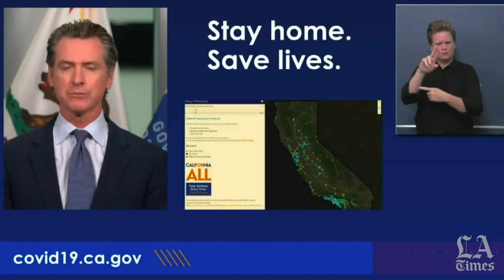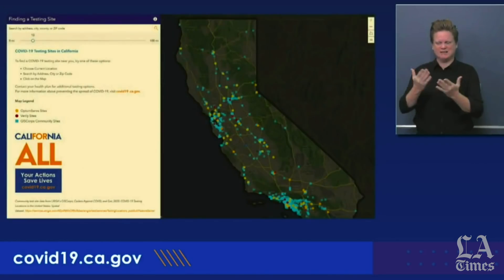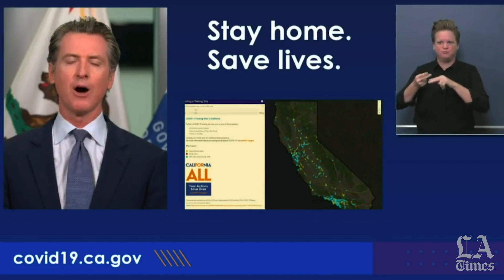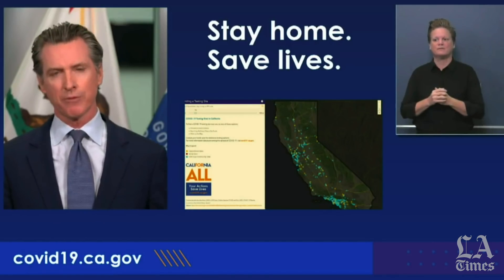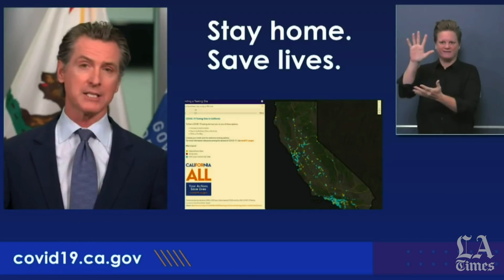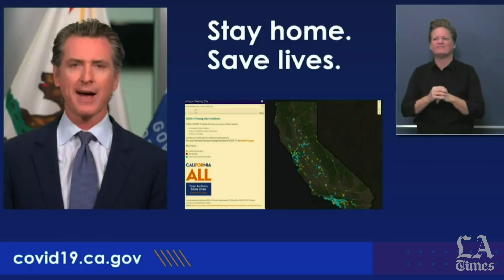California, as you may recall, was testing about 2,000 people every month at the beginning of April. We've been able to increase our testing capacity substantially over the course of the last number of weeks, from 2,000 a day to over 25,000 tests a day. In fact, over the last six or seven days, those numbers have increased to roughly 30,000 tests a day.